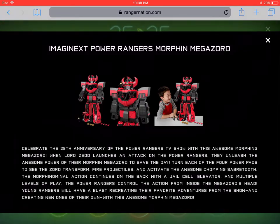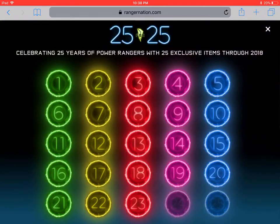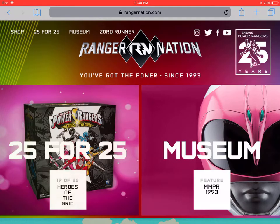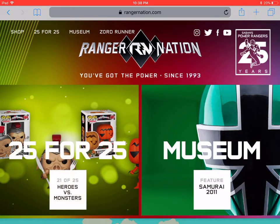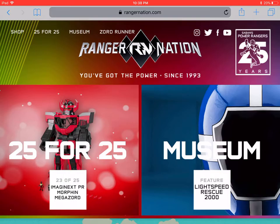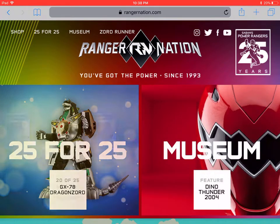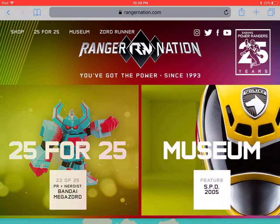Those are the two announcements for September. I want to point out that there are two announcements left. One of them I'm assuming is probably going to be the visual guide that comes out in November — it looks gorgeous and is available for pre-order on Amazon. I believe it's called Power Rangers Visual History and it covers, I think, all the seasons up to Ninja Steel. The last announcement is anybody's guess — could be a random figure or a comic issue.